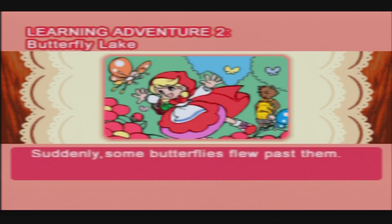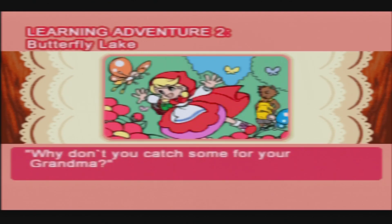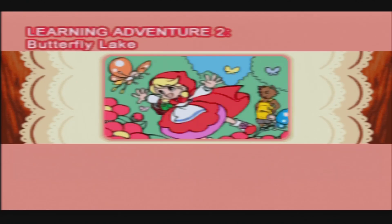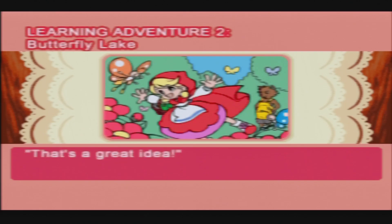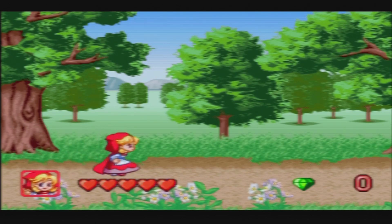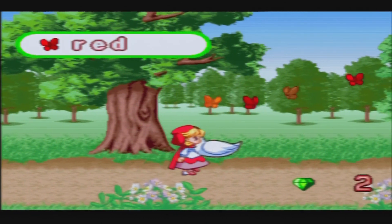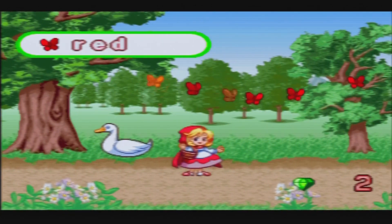Suddenly some butterflies flew past them. 'Look at those pretty butterflies — why don't you catch some for your Grandma?' 'That's a great idea!' Collect the butterflies with the correct color, and watch your step on the lily pads. Red — okay, we got it. Collect the correct color — well, this is a bit hard! Good job!